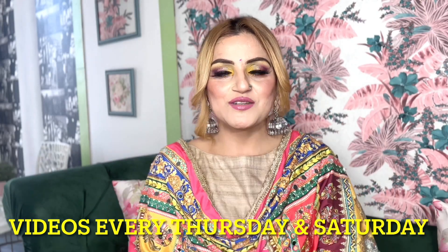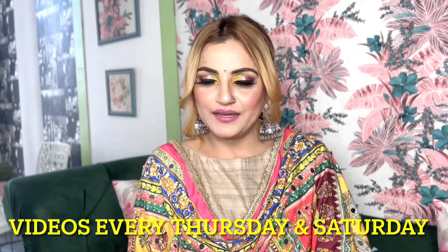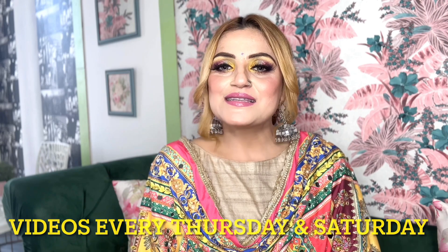Hi my lovely friends, welcome to my channel. My name is Sapna, and today you have come to take up this video. Last week I made a vlog of my trip to Surajkund Mela.